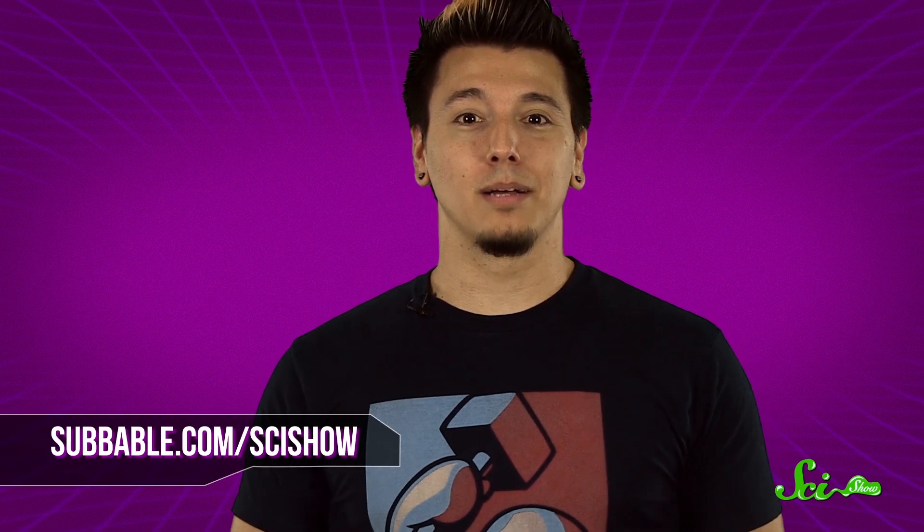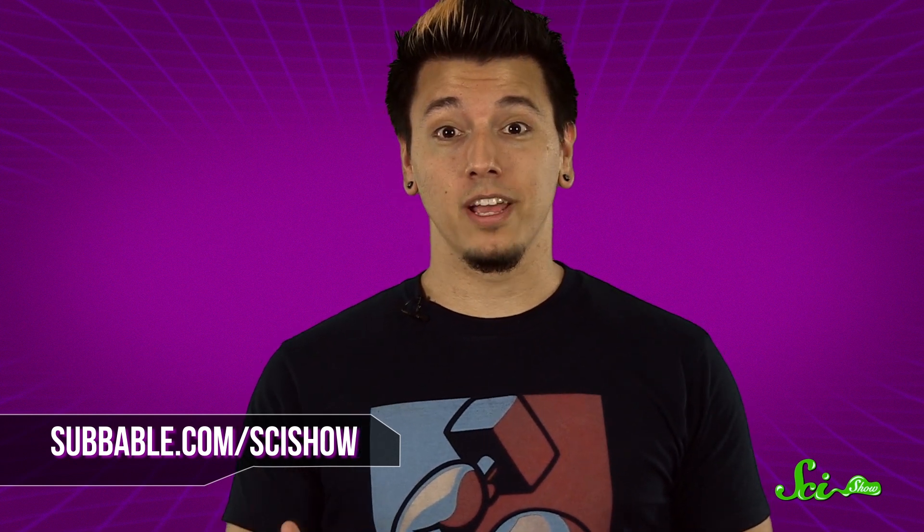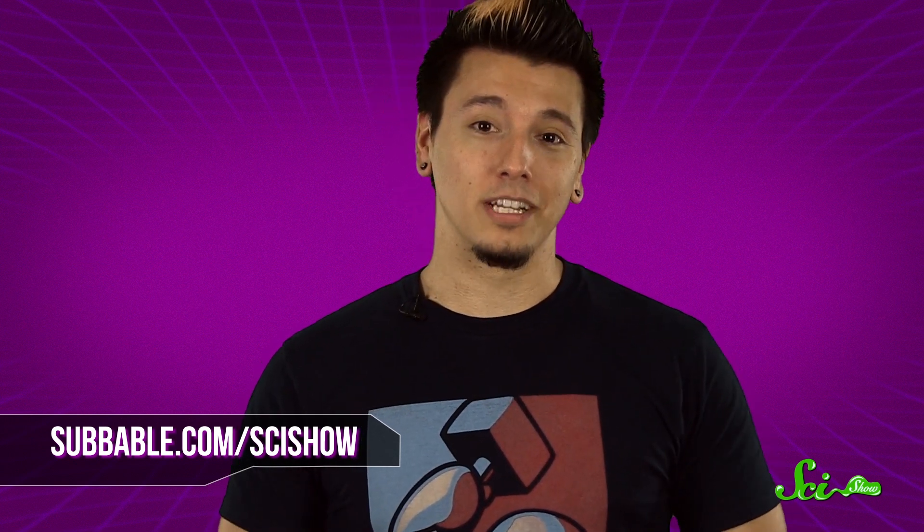Thanks for watching, especially to our Subbable subscribers who keep these answers coming. To find out how you can help support our question answering, just go to subbable.com/scishow. And if you have a quick question, let us know on Facebook, Twitter, or in the comments below. And don't forget to go to youtube.com/scishow and subscribe.